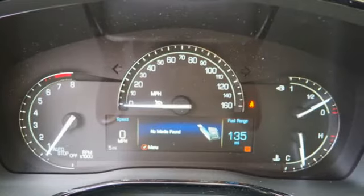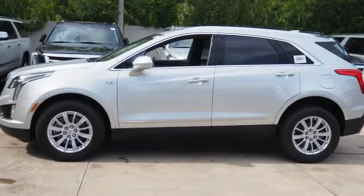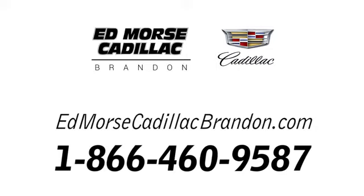Cadillac is driving the world forward. If you've been waiting for the perfect time for a test drive, the time is now. Experience it today. Call us today at 1-866-460-9587.